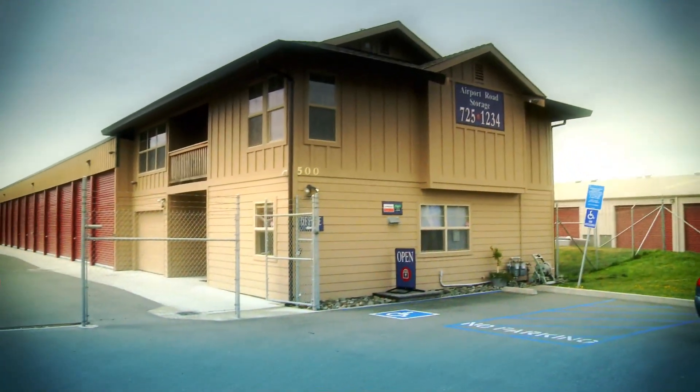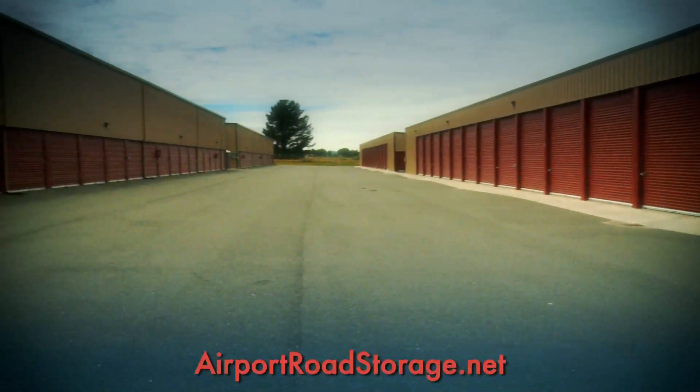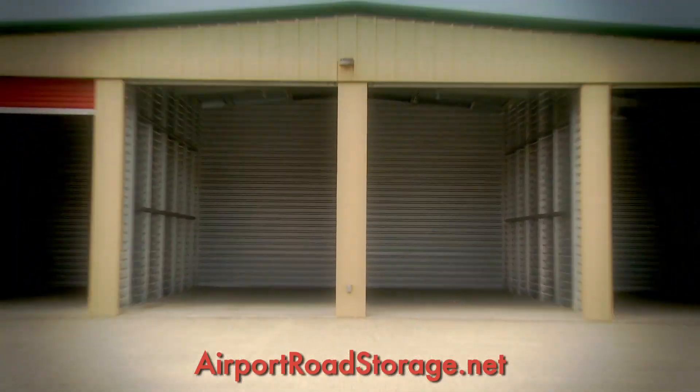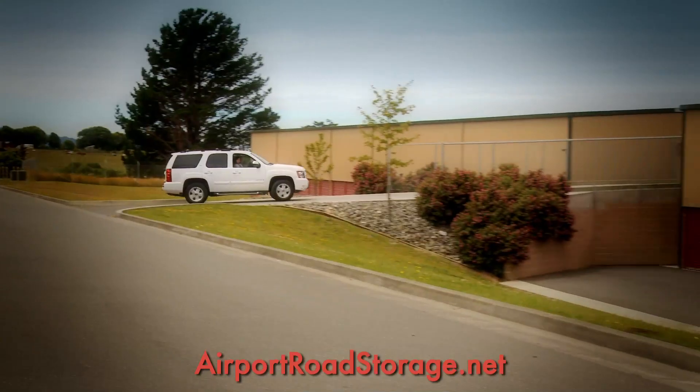Airport Road Storage in U-Haul, Fortuna's Moving and Storage Center. We have indoor boat, vehicle, and RV storage. You can even drive to our upper-level units.